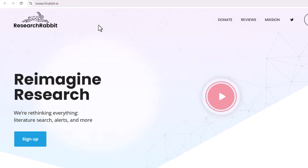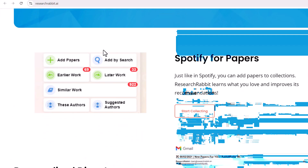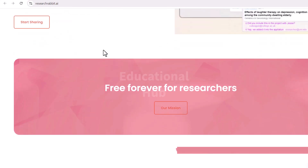ResearchRabbit is an AI tool that helps researchers to manage their research. It can track citations, create bibliographies, and generate summaries of papers. ResearchRabbit can help researchers to stay organized and make better use of their time.